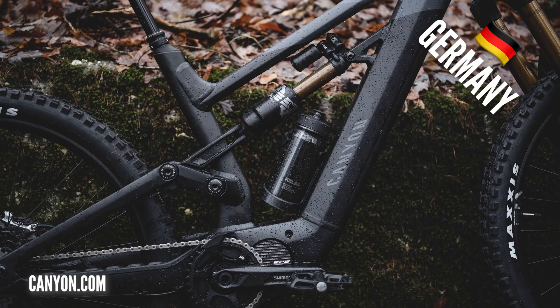Have you hit the bike park yet on your Torque? Not yet — just going to wait for it to dry out a bit. That's an all-aluminum chassis on that bike and it's a bit of a brute — definitely a gravity and bike park bike. Slack and low, for sure.